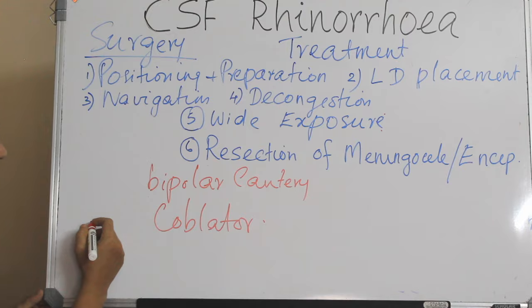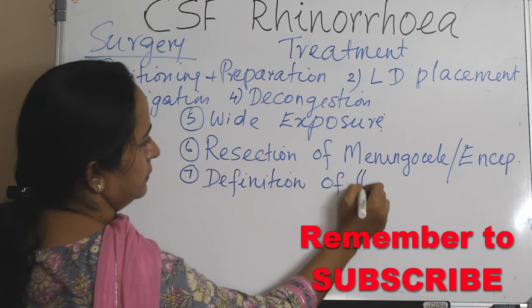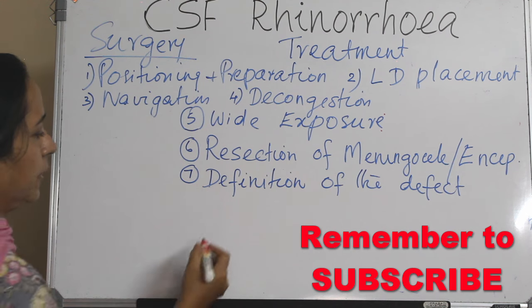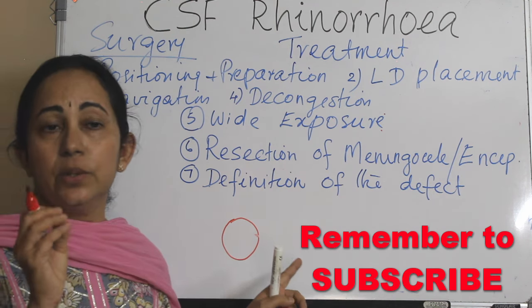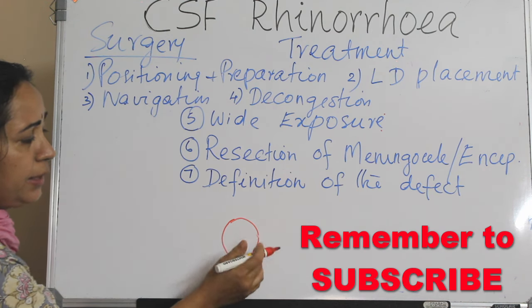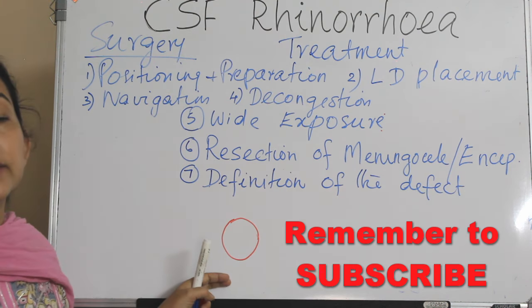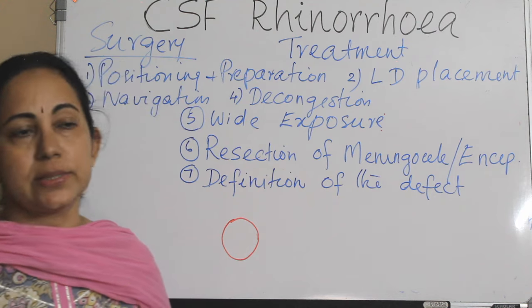The next step is definition of the defect, which is very crucial for the take-up of the graft. All the margins of the defect — the mucosa along with any loose bony fragments — must be removed. All edges of the defect should be clearly identified circumferentially. Failure to do this step properly is the main cause of graft failure. After this you will see the underlying bone as well as the dura.